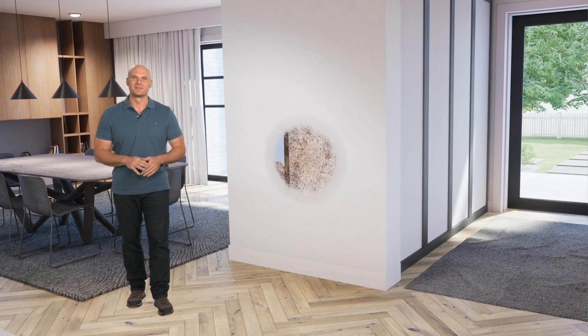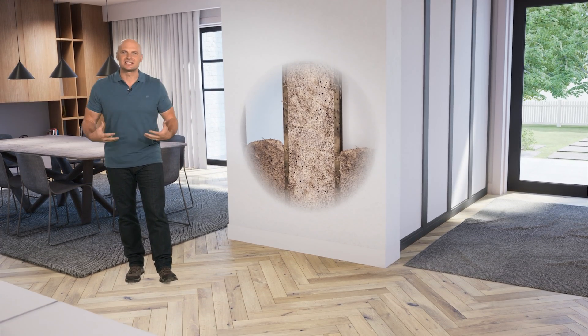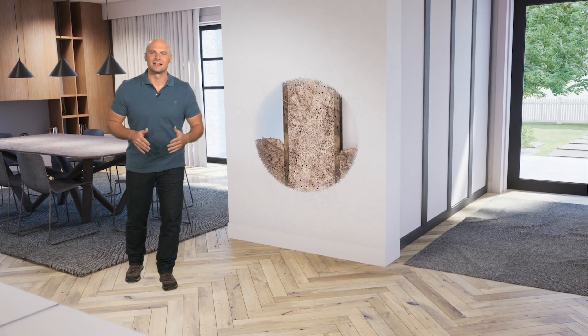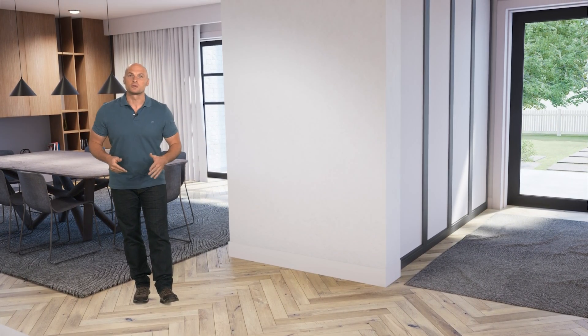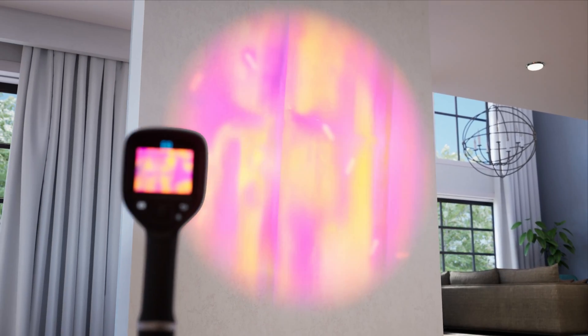Take termites for example. When these little devils enter the home, they release heat from their digestive system as carbon dioxide and construct mud tubes that have a high moisture content. This creates irregular heat patterns on the surface of the walls, ceilings, and floors, which you can detect with a higher resolution solution like the FLIR EXX series camera.